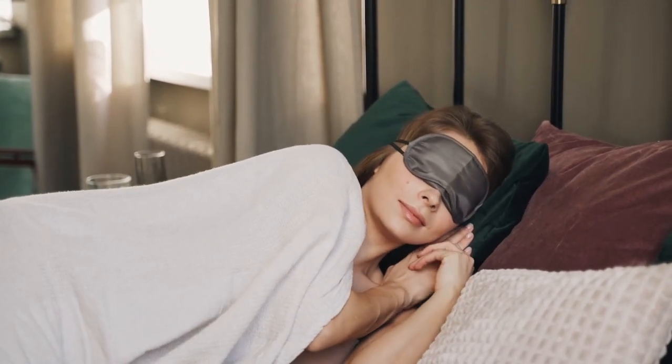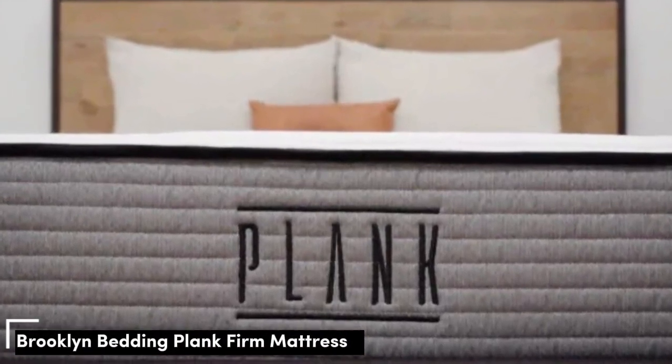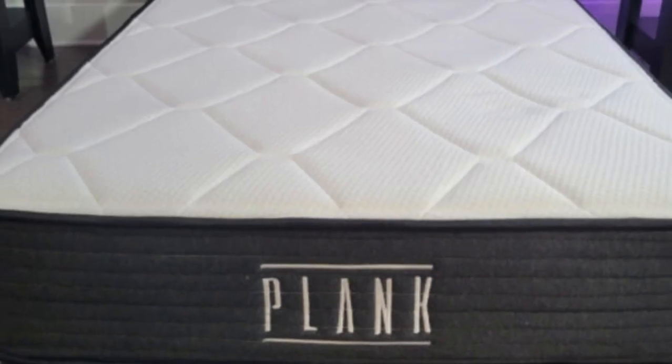Let's start this video: Top 5 Best Mattresses for Combination Sleepers. Number 1: Where many flippable mattresses have a soft side and a firm side, the all-foam Plank Firm has a firm side and an ultra-firm side.